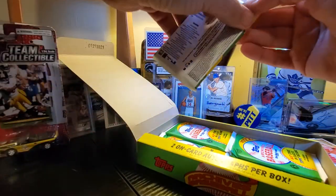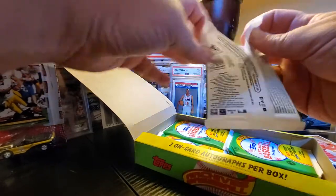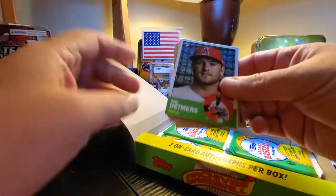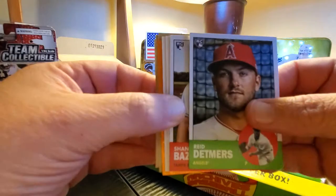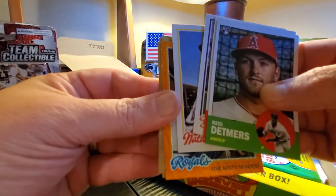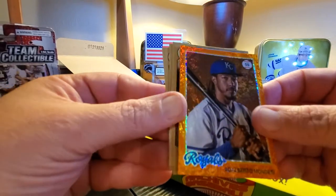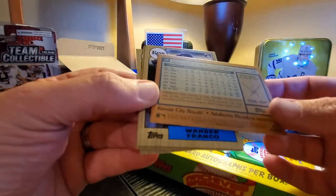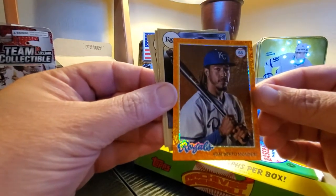We're getting down. Let's hopefully pull a sick auto — I know the auto checklist is huge. There are old timers and rookies. I see something shiny. Reed Detmers, Shane Baz — it's going to be something sick. Garrett Cole, Nelly Cruz, Alberto Mondesi. I thought it was going to be something amazing. It's still sweet though — especially because it's numbered out of 15. Number 14 out of 15 for Alberto Mondesi.